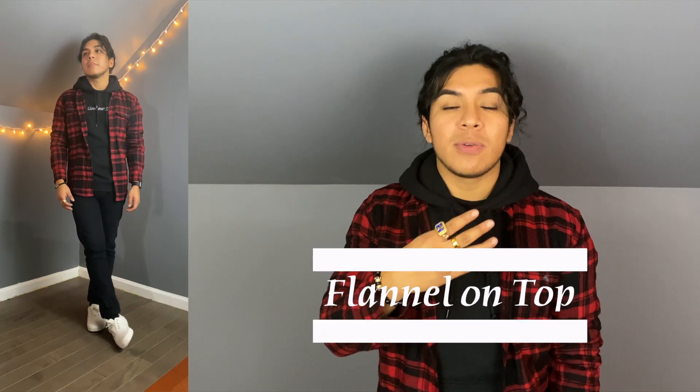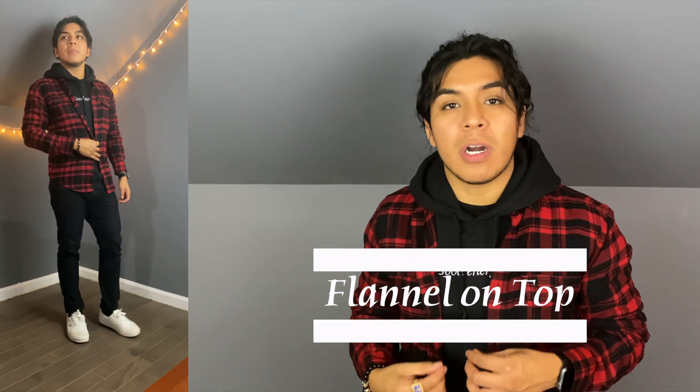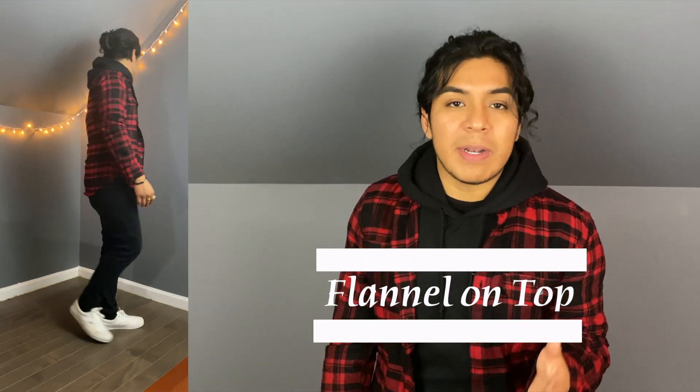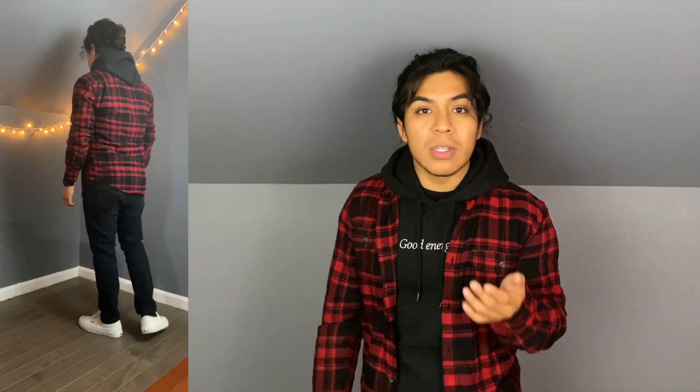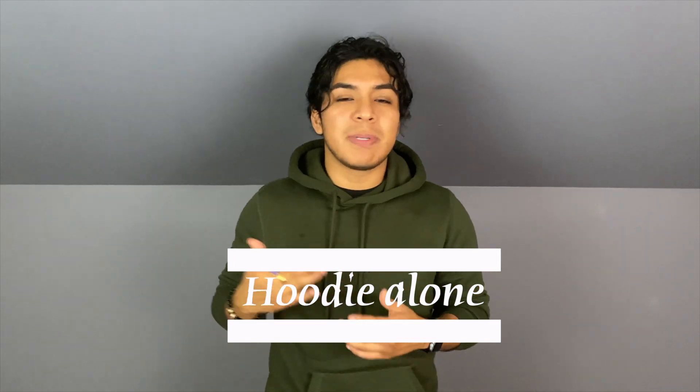The fourth look is a hoodie with a flannel on top. Both the flannel and the hoodie are fall essentials. I feel like this is a very outdoorsy look — the kind you'd wear going to a beer garden with friends or pumpkin patching. Overall, still a great look to wear in the fall especially. And number five — last but definitely not least — is just the hoodie by itself. You can't beat the classic look of a regular hoodie with jeans and sneakers.